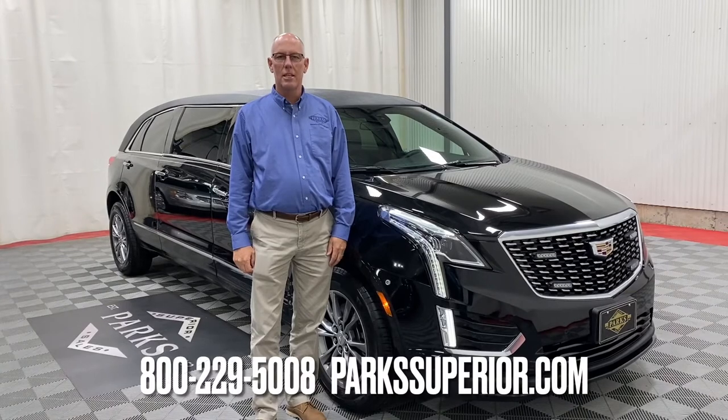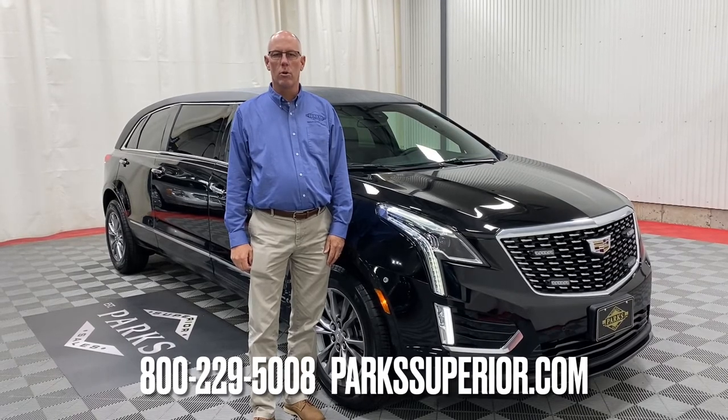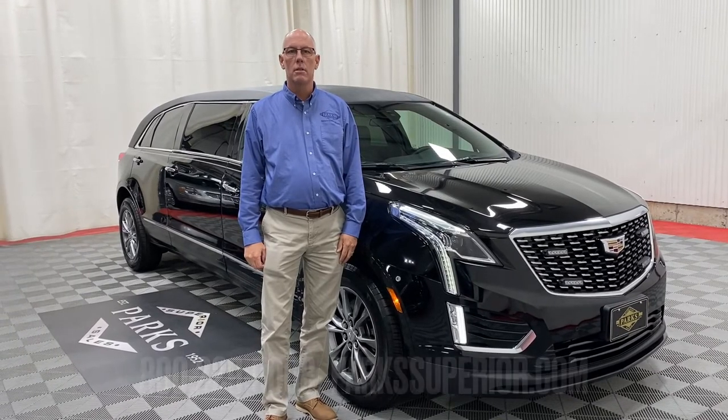Interested in this limousine or any of our other in-stock vehicles? Give us a call at 800-229-5008 or reach out to us on the web at www.parkssuperior.com. Thanks!